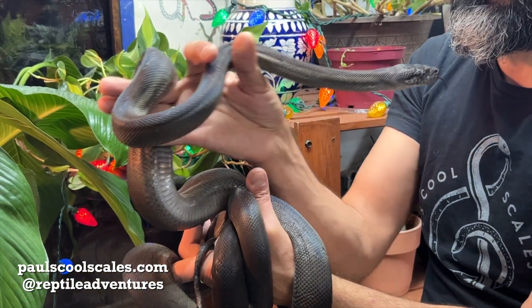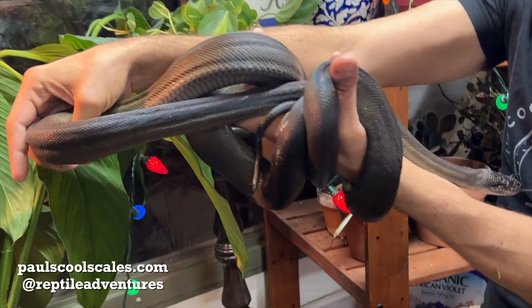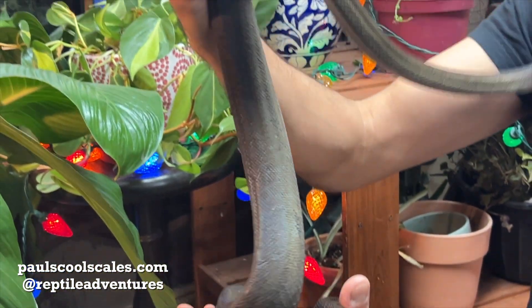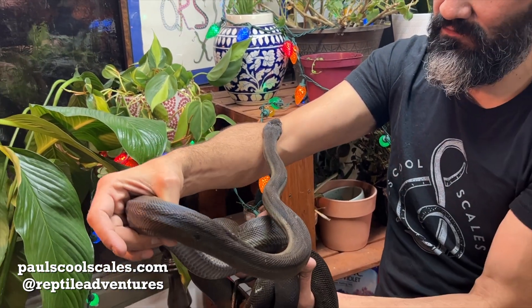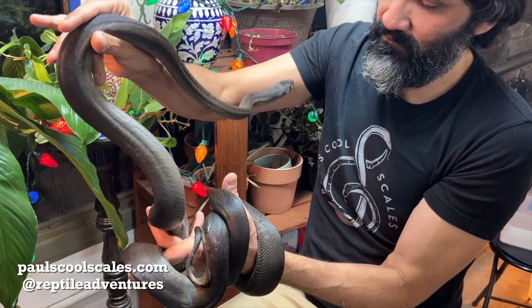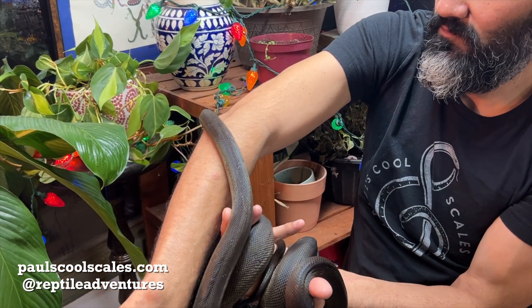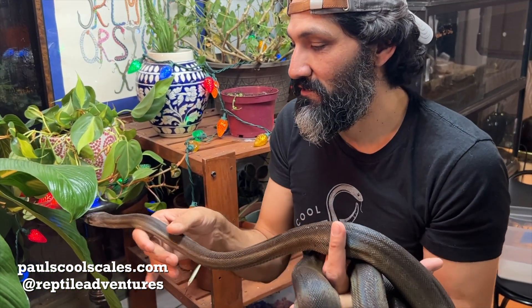They have great personalities. The olive python is definitely a long, slender snake with just solid olive coloring — grayish olive, silvery — beautiful, beautiful colors and very iridescent in the sunlight. An amazing species, and we love them.